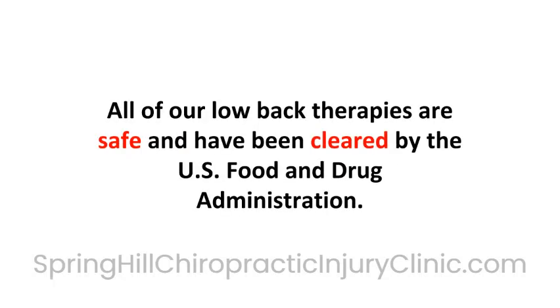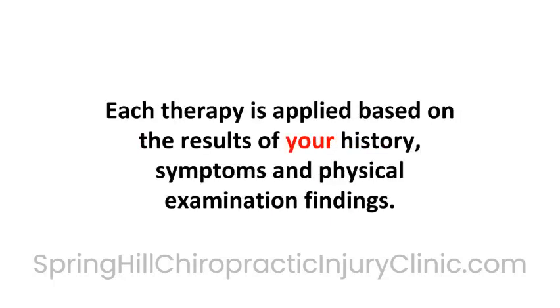All our back therapies are safe and have been cleared by the U.S. Food and Drug Administration. Each therapy is applied based on the results of your history, symptoms, and physical examination findings.